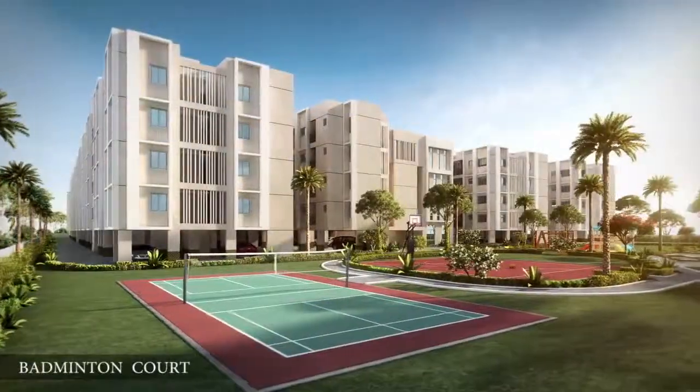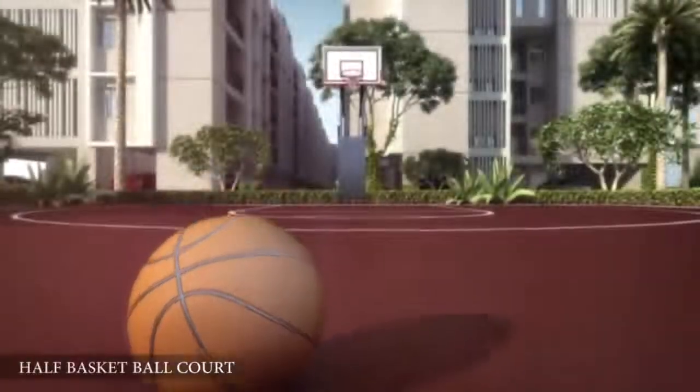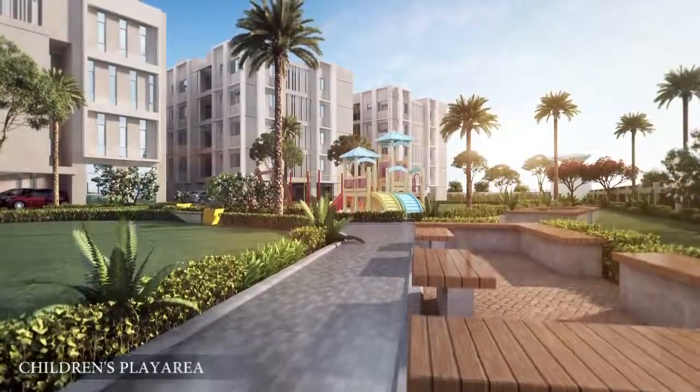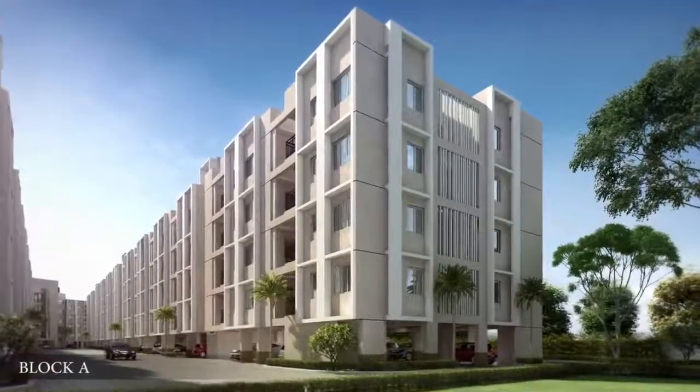At Smart Town, we have amenities like a multi-utility games area and a half basketball court among others for recreational activities. It also features a smartly designed children's play area where the little ones can spread the wings of imagination.